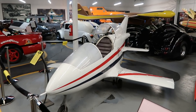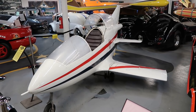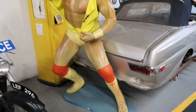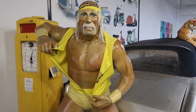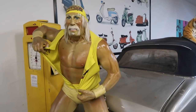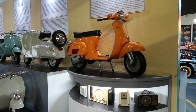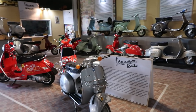Another James Bond vehicle — a little mini jet. I must say, I've never seen James Bond, but it looks like they have some crazy vehicles. Look who it is — it's Hulk Hogan, brother! Gotta love the Hulkster. Looks like the museum ends here in the Vespa room, with this massive collection of Vespa scooters.